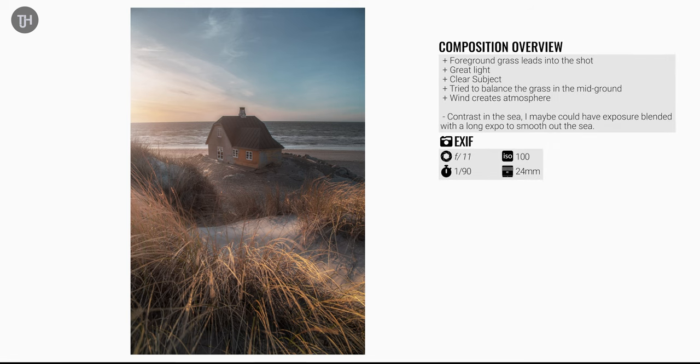The first photo I took was from pretty much the position I was just standing in. The foreground grass leads down, it's got great light, a clear subject, and I tried to balance the grass in the mid-ground as well. I think the composition is okay here.